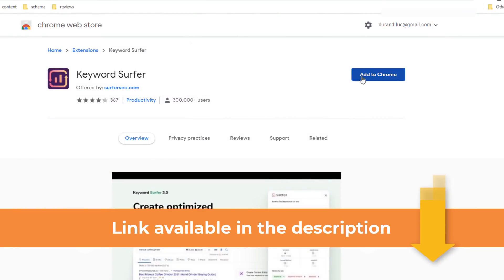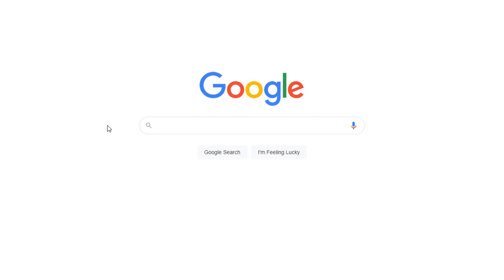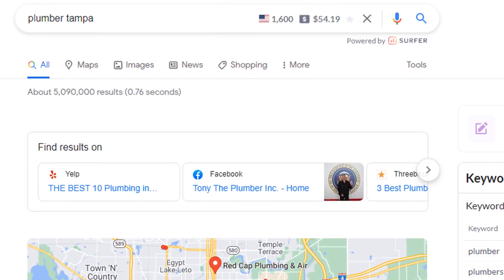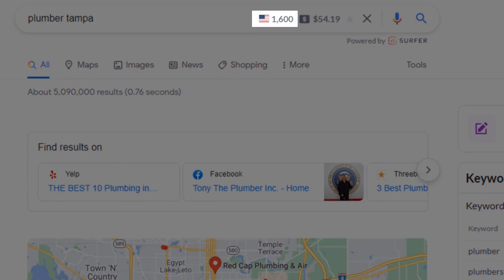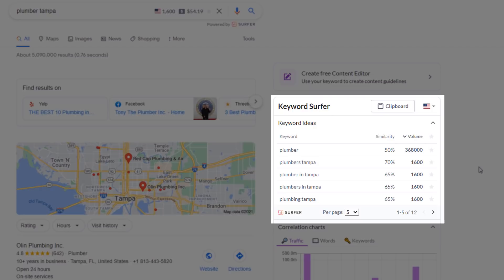It all starts with keywords. You want your business listing to rank for keywords relevant to your business. If you don't know where to start, I recommend you download a free Google Chrome extension called Keyword Surfer. Once installed, go to Google and start searching for a keyword you think would be a good fit. Let's imagine I'm a plumber based in Tampa, Florida — it would make sense for my listing to rank for 'Plumber Tampa'. Keyword Surfer will give you the estimated search volume for that keyword directly in Google search results, but will also provide a list of suggested related popular keywords you can target.